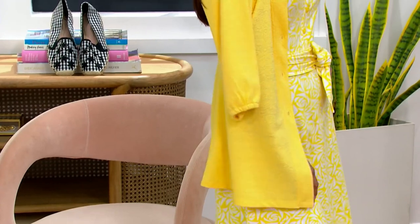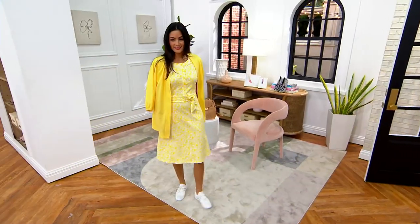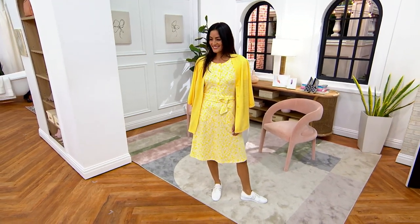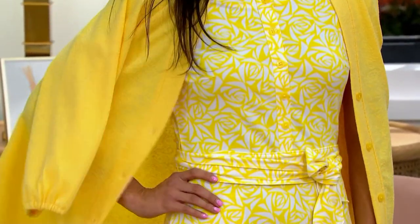It's $54.23. This dress is brand new, it's $54.23. Look at its QVC price — $77.50. First day at this low price. This is amazing. We have petite, regular, and tall.